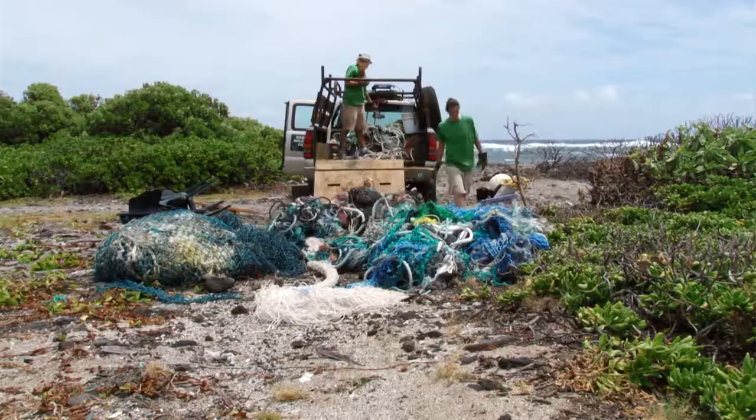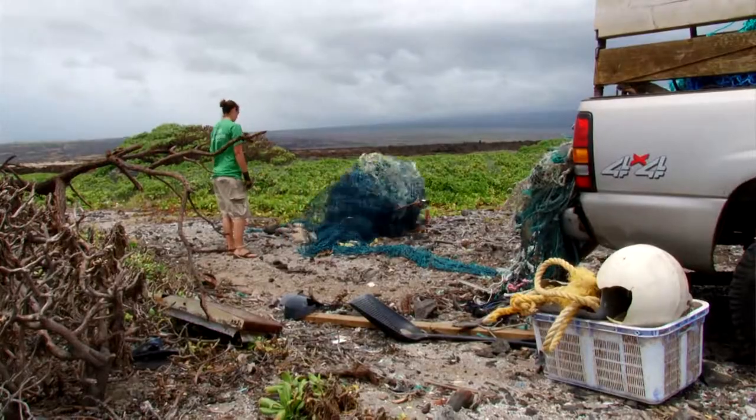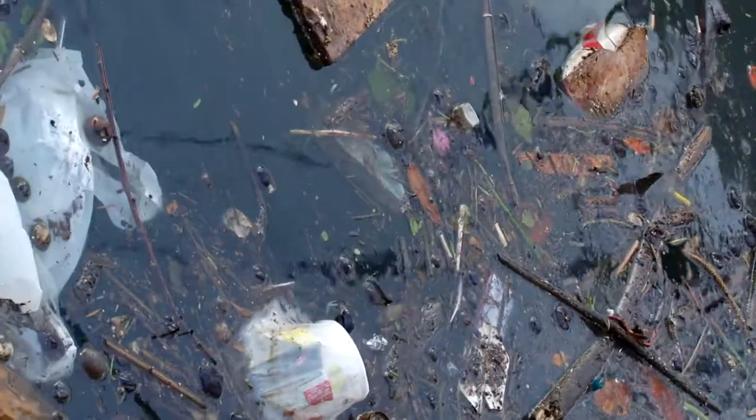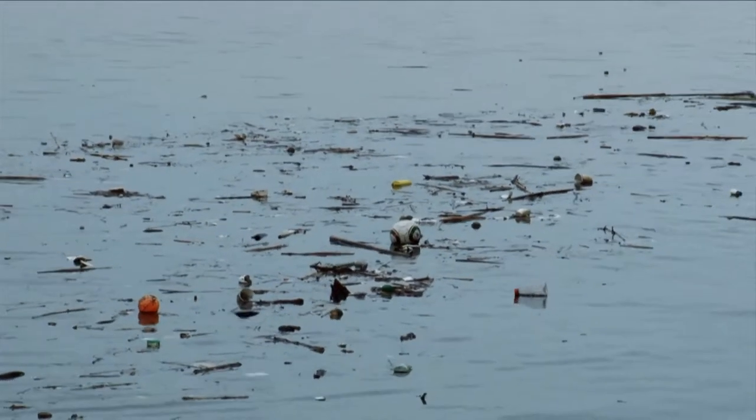By reducing, reusing, or recycling our plastic waste, we can greatly reduce the effects of plastic pollution on the planet.